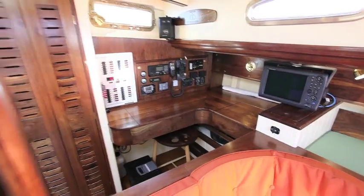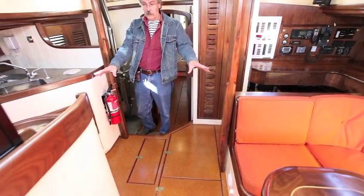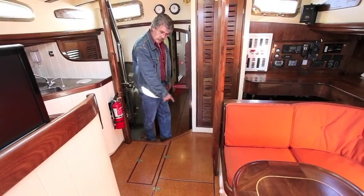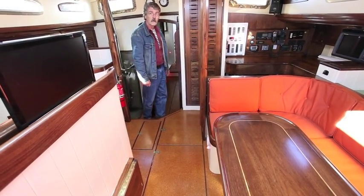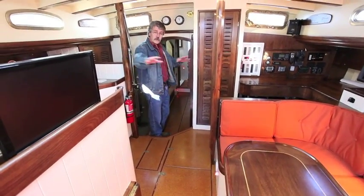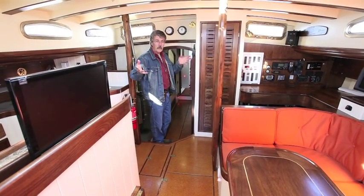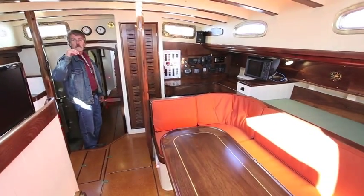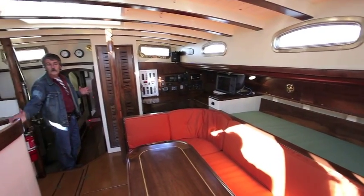The centerboard is underneath the cabin sole here, as are the fuel tanks — two fuel tanks underneath. The centerboard runs up the middle, which is why the cabin sole has this cutout so the board can be completely removed. That system is all hydraulically operated. The theory with the vessel was to keep all of the living spaces up here: navigating, cooking, eating, oil skins — everything is up here so that when you're on passage the crew on watch can be up here working the boat.